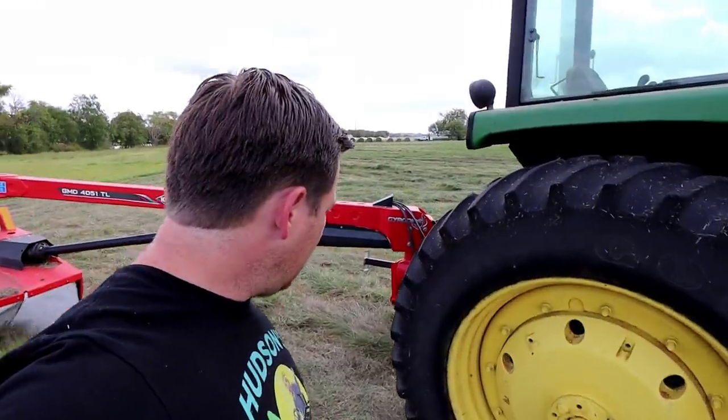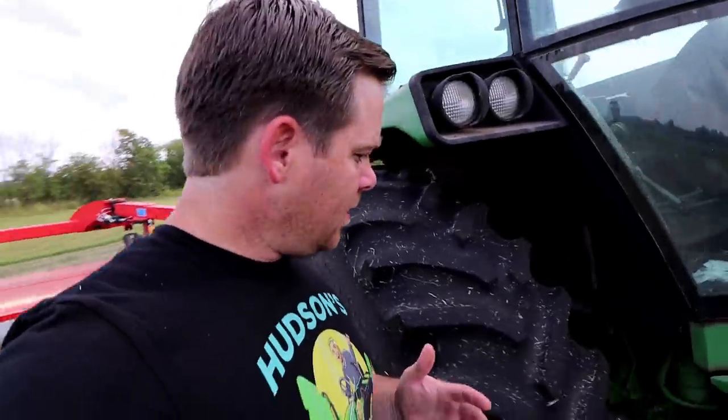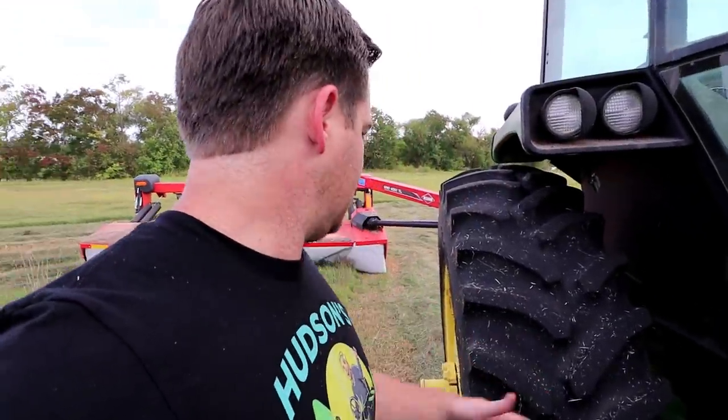We're gonna try and air it back up. Hopefully it holds. I don't know where we got it from — I have not figured that out yet. This tire is not in bad shape either, so no telling what we drove over.